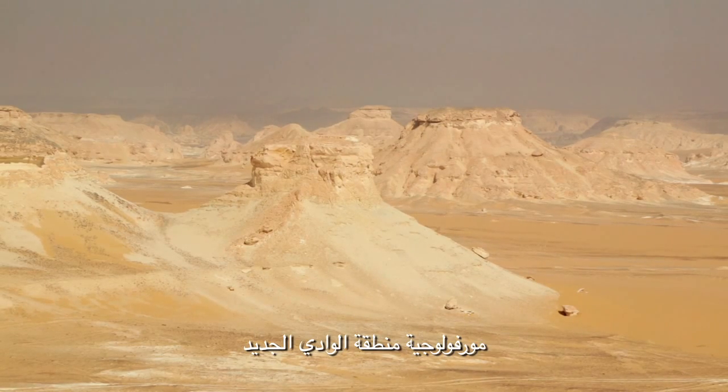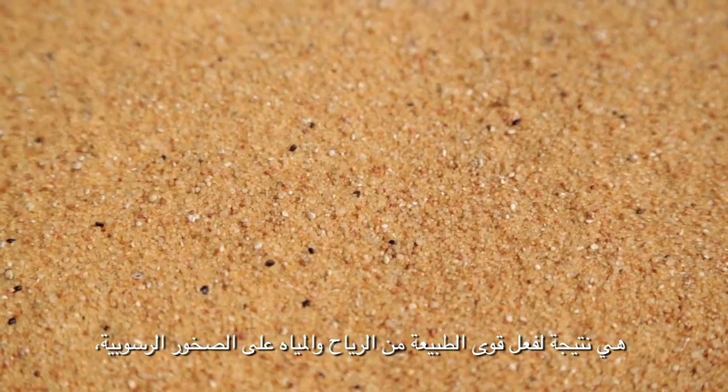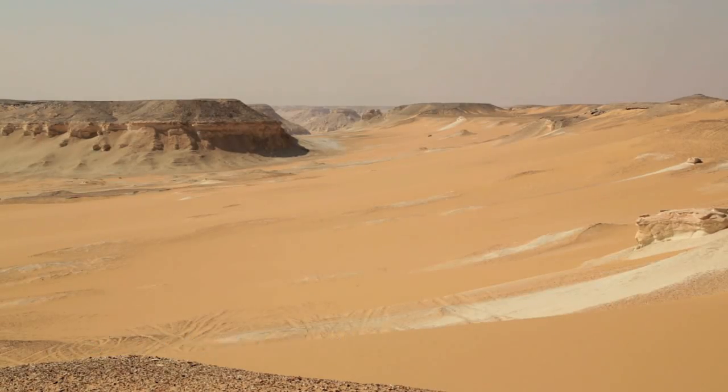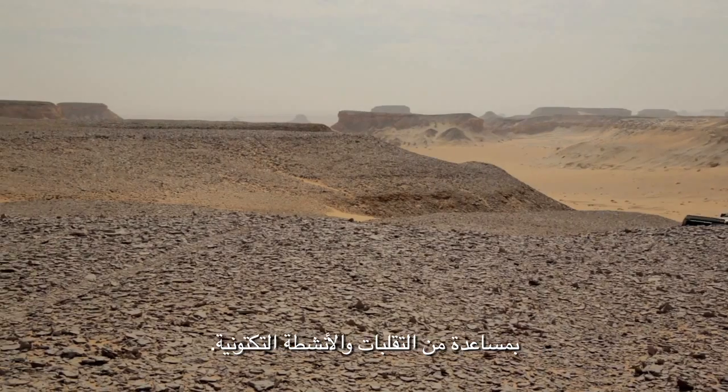The morphology of the New Valley region is the result of natural forces of wind and water on sedimentary rocks, assisted by upheavals and tectonic action.